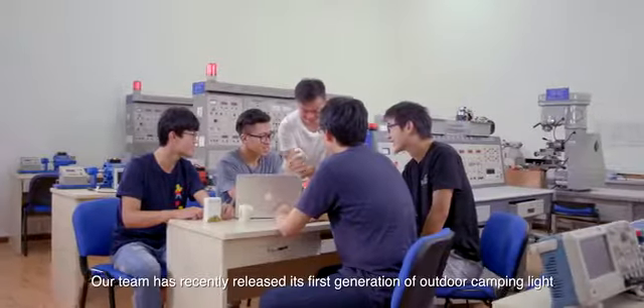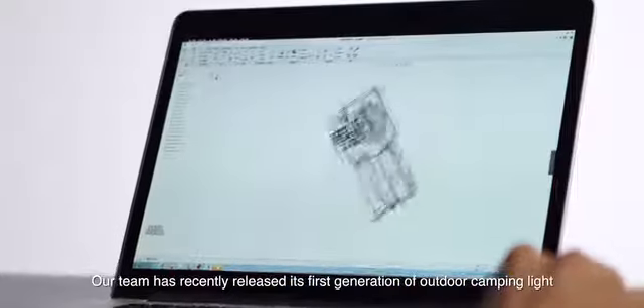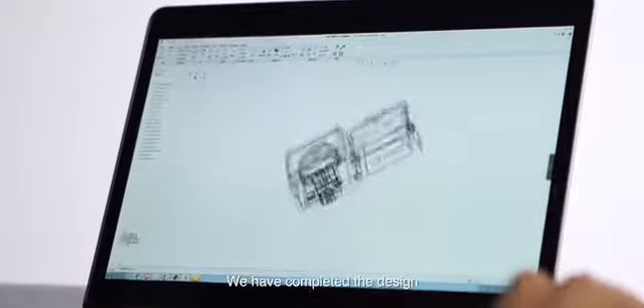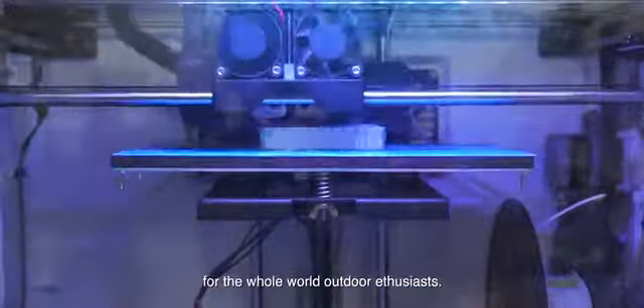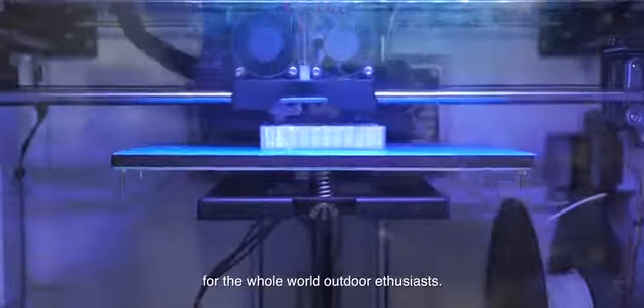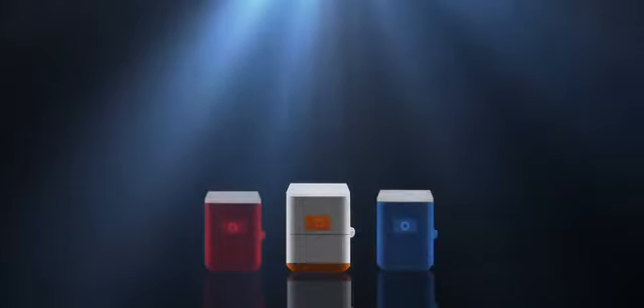Our team has recently released its first generation of outdoor camping light, Helio. We have completed the design and will start production, releasing on Kickstarter for outdoor enthusiasts around the world.